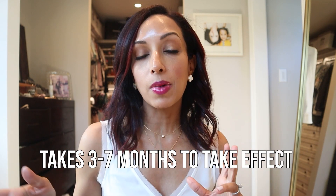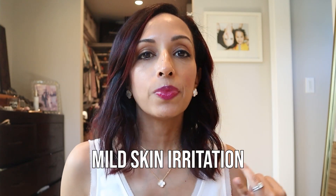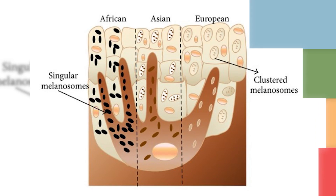Hydroquinone comes in strengths from two to six percent, and it really takes about three to seven months to even start to see any effect. Most people are going to be using it twice a day for at least three months. However, it's not something you generally want to use long-term because there are some serious complications that can happen with years of use. The most common side effects are mild skin irritation, itching, hyperpigmentation — meaning it can actually make your under eye area darker — or even transient hypochromic lightening of the skin. Hydroquinone is thought to work by inhibiting the conversion of tyrosine to melanin, inhibiting the formation of melanosomes, or possibly inhibiting the DNA and RNA synthesis of melanin.